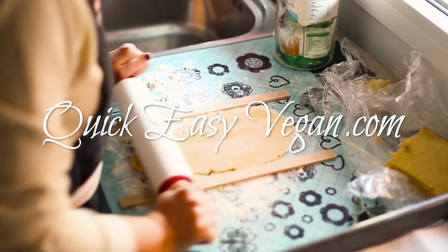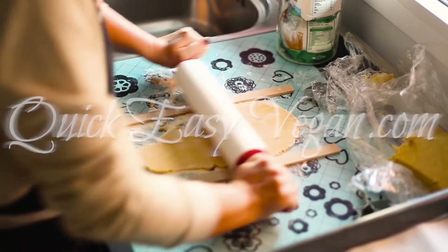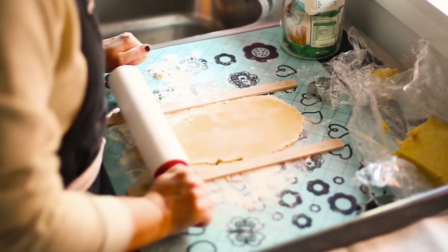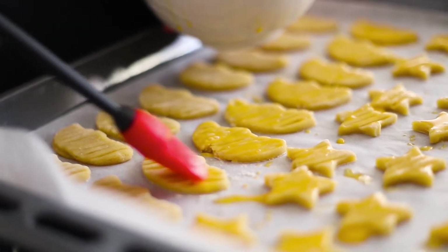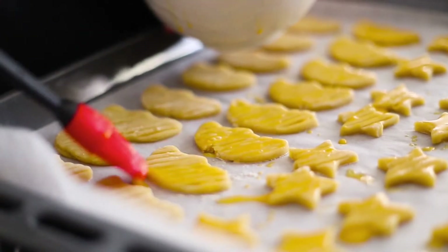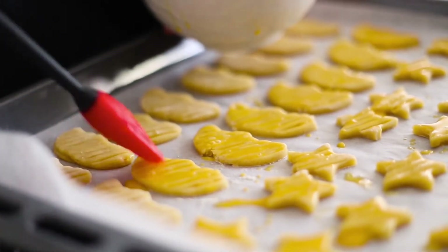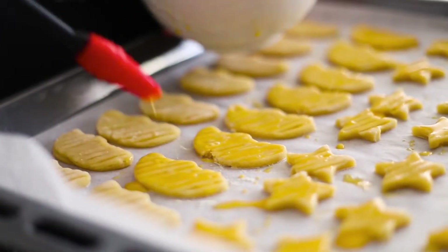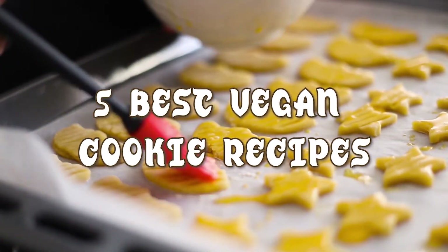Hey everybody, and welcome back to Quick Easy Vegan. Nothing brings more joy than baking a perfect batch of cookies. The scent of fresh cookies encircling your house is so warm and heavenly that you want to breathe it in forever. The chewy round cookie is such a treat, but you still have to follow your vegan lifestyle. To accommodate your vegan diet, we've managed to list down 5 cookie recipes that you won't even realize are vegan.